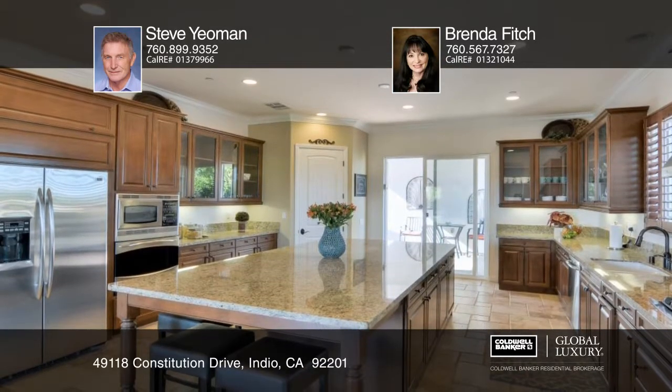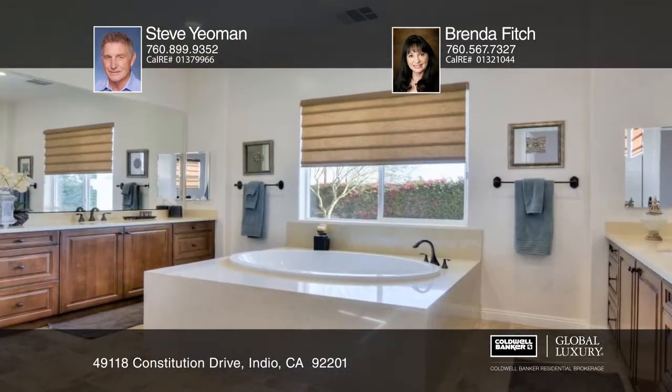This four-bedroom, five-and-one-half-bath Madison Estates home includes a guest house. Features include an open floor plan with soaring ceilings and a cozy fireplace in the living room. The chef's kitchen has upscale stainless steel appliances and a large granite island with a breakfast bar.